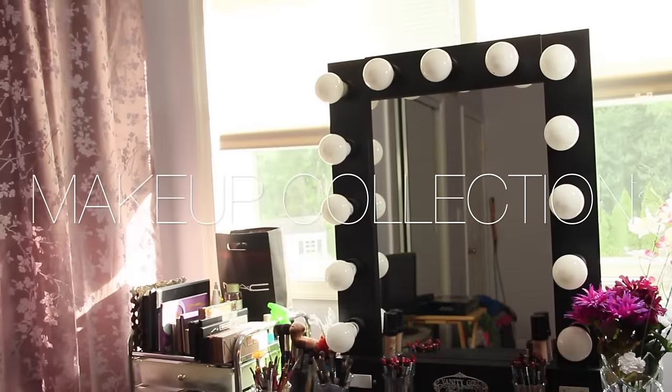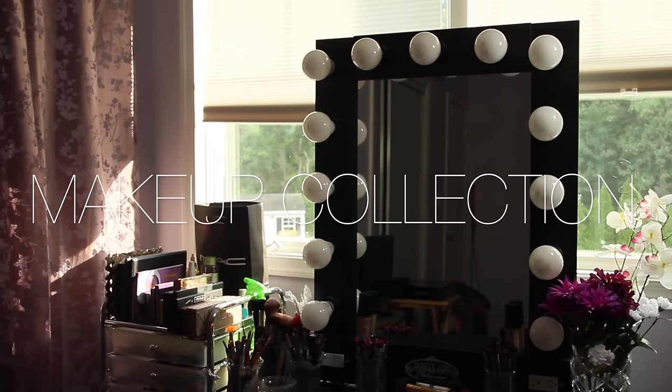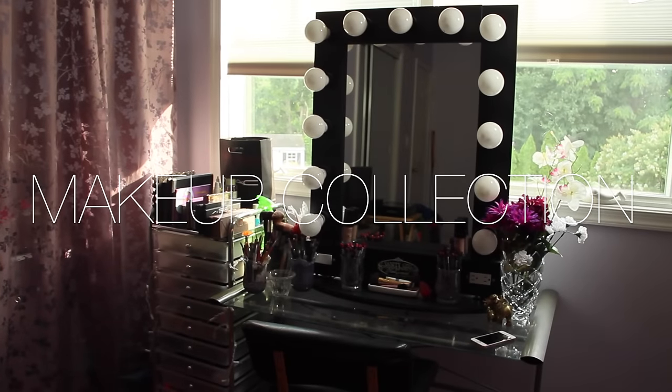Hey guys, so today I'm going to be doing a makeup collection video. I just wanted to say I'm not trying to brag or boast about the makeup that I have. I've worked really hard to get my makeup and pay for my own makeup, so let's get started.